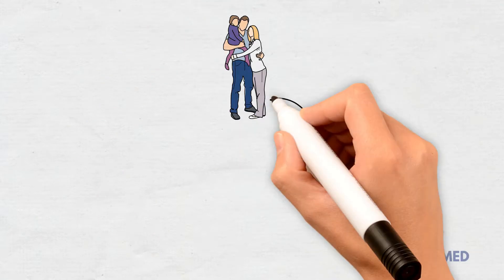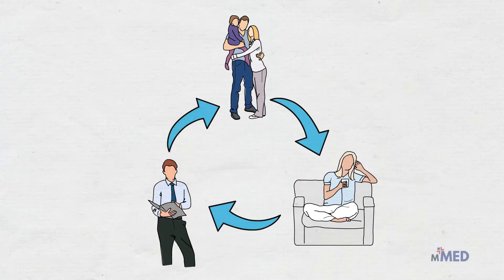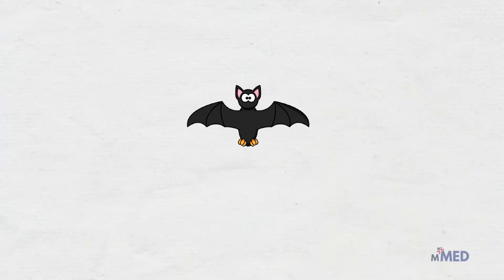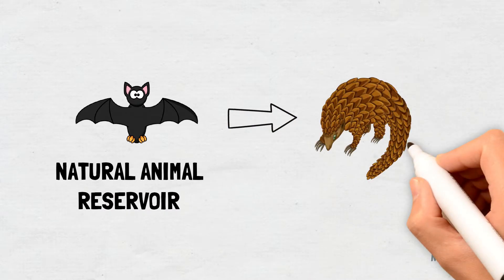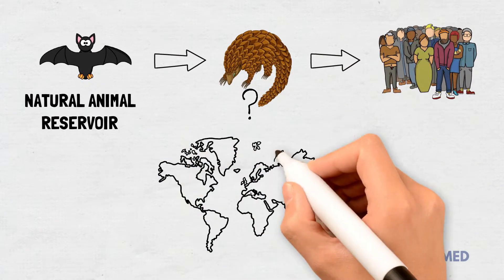Coronaviruses that circulate among humans are typically harmless and they cause about one-fourth of all common cold illnesses. In COVID-19, coronaviruses initially circulating among bats — which are a natural animal reservoir — mutated and eventually started causing disease in humans. The outbreak began in China but has since spread around the whole world.